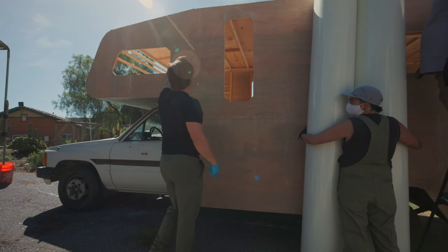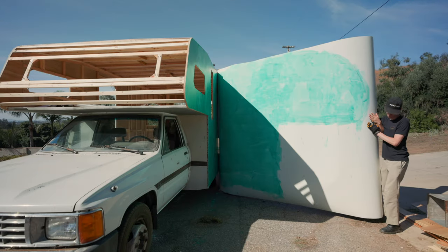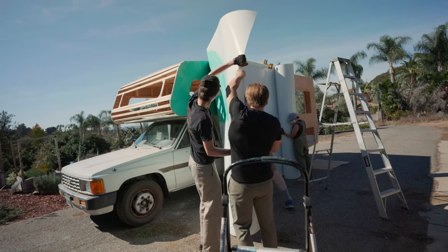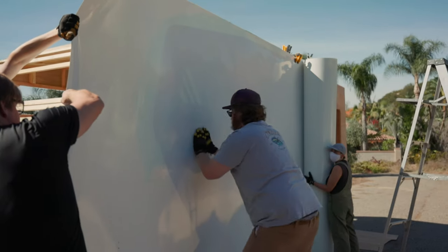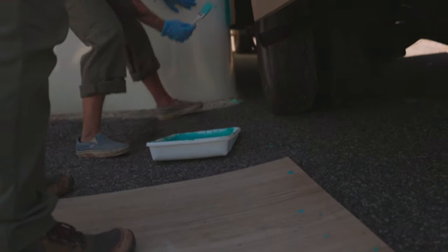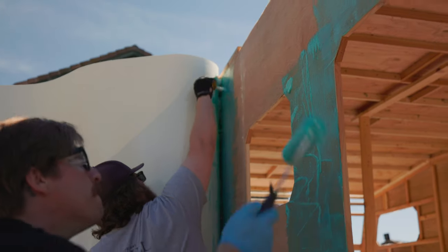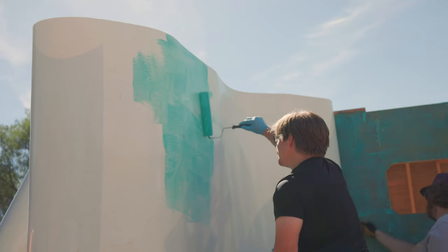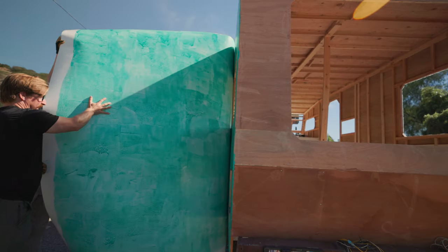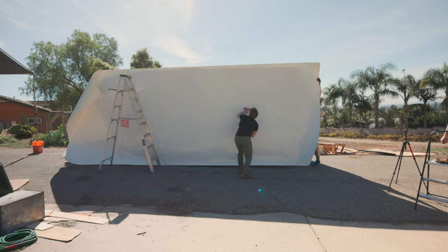It was easiest to work on only half at a time. Rolling adhesive on both surfaces and letting it tack up is critical for it to bond correctly. We recommend someone tall to help press the fiberglass to your rig and avoid any bubbles. My brother Jack came in at 6'10" and he was the perfect candidate for the job. This roller tool for pressing out bubbles and adding pressure was a huge help.